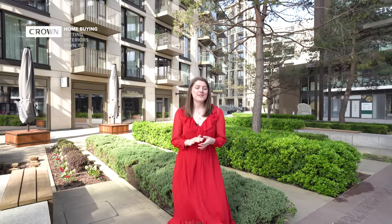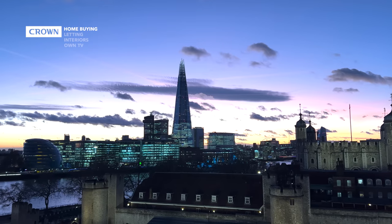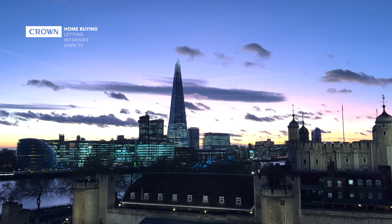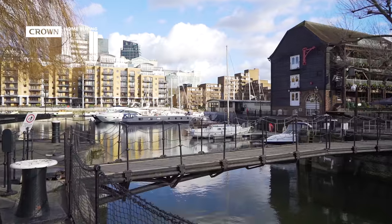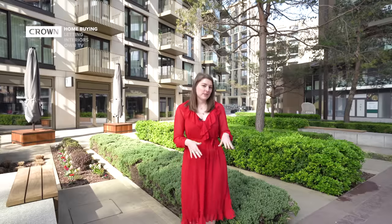Hi, it's Harriet from Crown Home Buying and Letting, and today we're here at the London Dock development taking a look at not one but two apartments. The development itself is set just a mile from the City of London, behind St Catherine's Dock — a really calm and tranquil area with great coffee shops, restaurants, and shops. Here you really do get the best of both worlds.